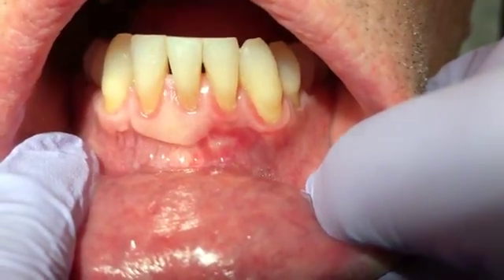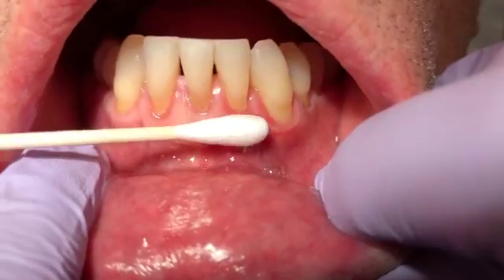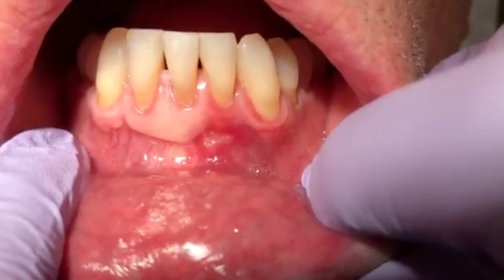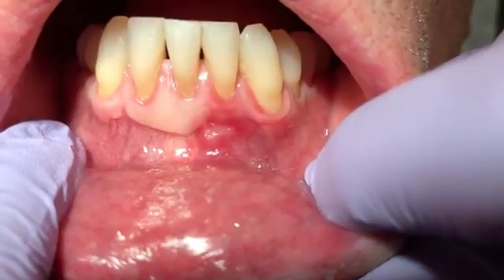My hygienist is now going to dry the lesion and apply the medication shortly. Now she's going to take another sterile Q-tip, apply the debacterol to it, and apply it to the lesion for about five seconds.